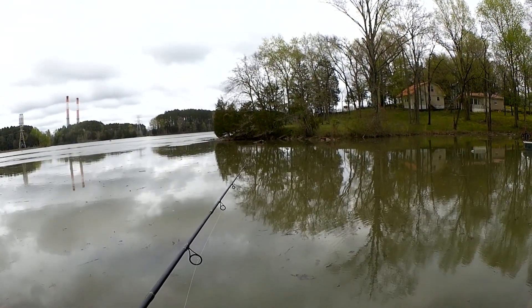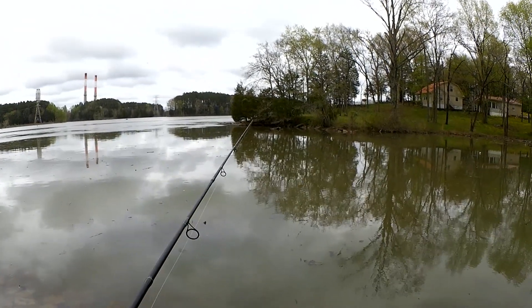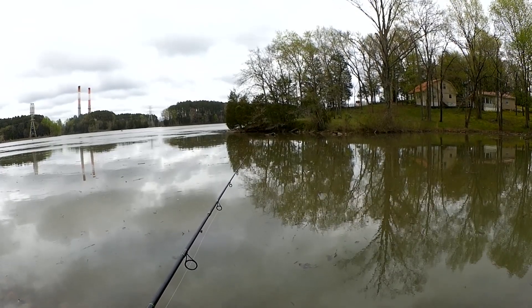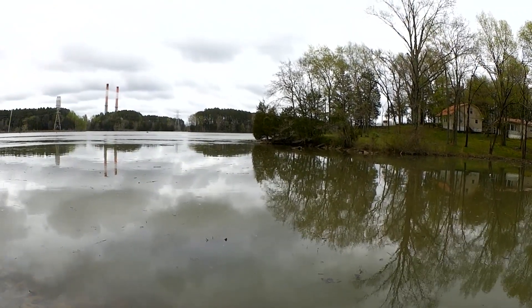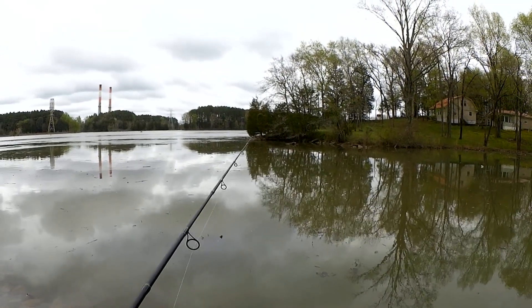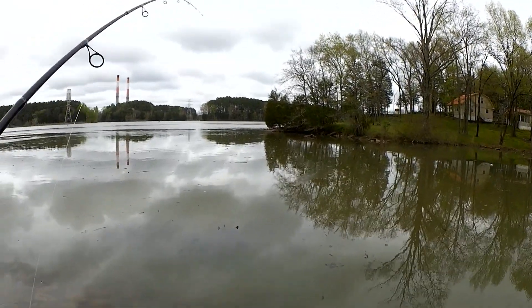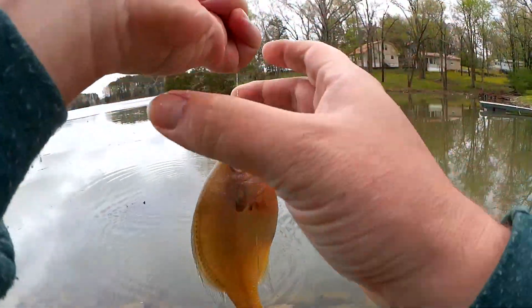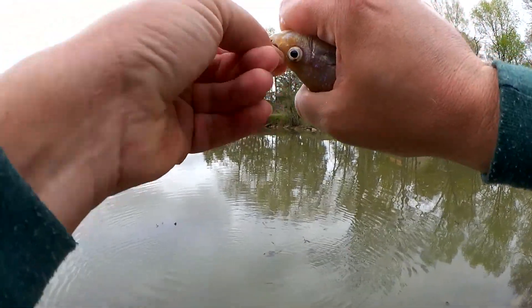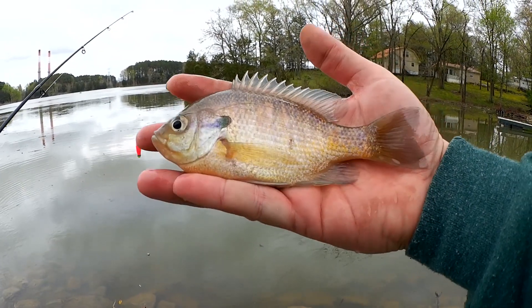I can barely even see that because of all the goofy reflection. I think that's a bite — got one, way across on the other side. Doesn't feel very big. Let's see what we got here. Another bluegill. These could all be the same bluegill; it would be hard to tell them apart. They all have that same color pattern right now. Good looking fish though.